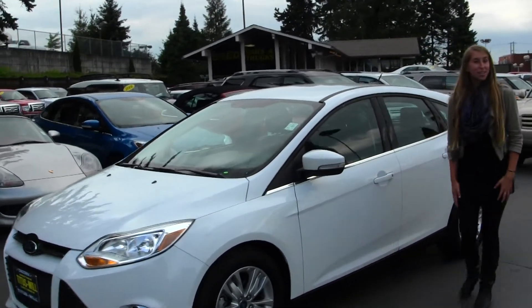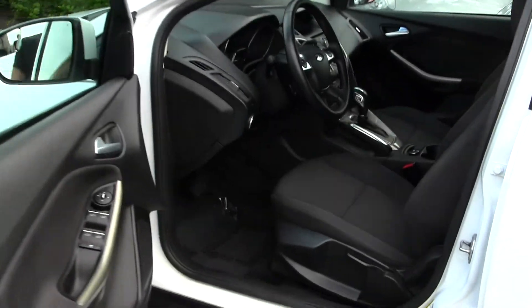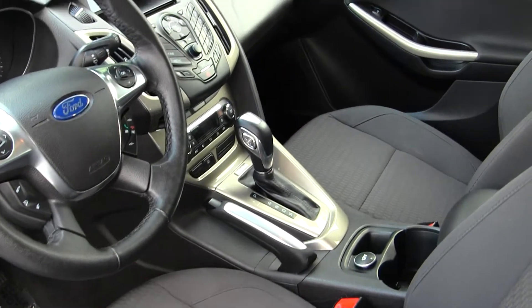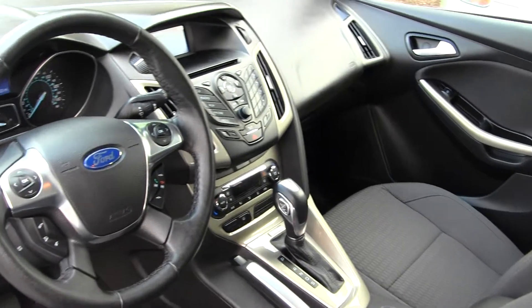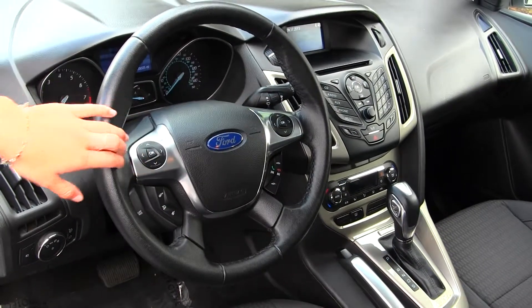Let's take a look at the interior. On the inside, it comes equipped with cloth seats, automatic transmission, a CD player with Microsoft Sync, iPod integration, and a USB port. It also has cruise control, stereo controls, and Bluetooth integrated into the steering wheel.